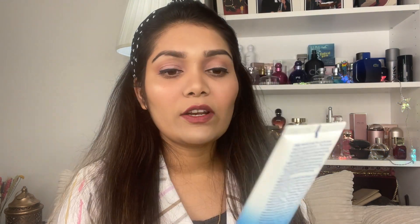Another great option is Nivea sunscreen. Nivea is very good because it doesn't leave a white cast on the face. The skin looks very good with Nivea sun protection cream.